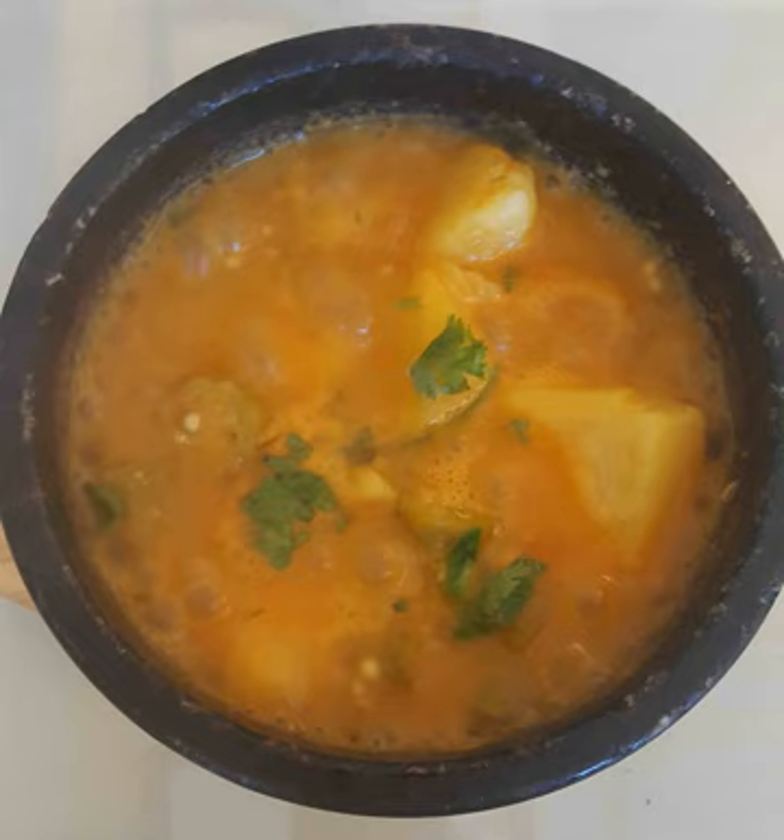In Yemen, honey is produced within the country and is considered a delicacy. Locally produced honey has a high demand, and it is also considered a status symbol in the country.